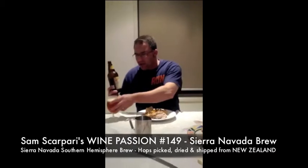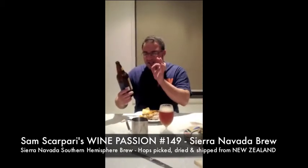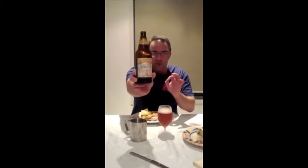Good evening and welcome to Wine Passion TV. I'm not drinking wine, I'm not tasting wine today — I'm tasting Sierra Nevada Southern Hemisphere Harvest. New to the place where I work. It's in a quite big bottle actually, a 710ml bottle.